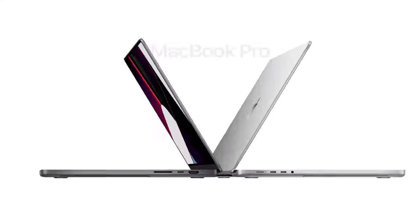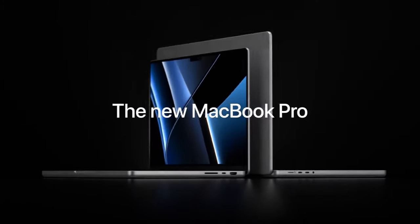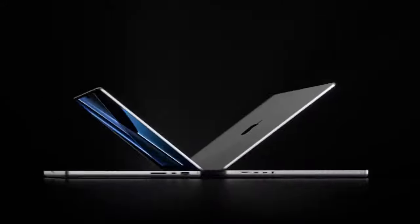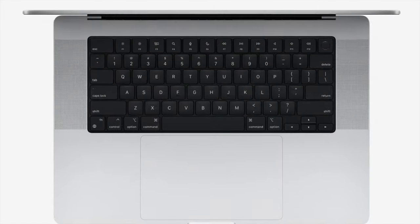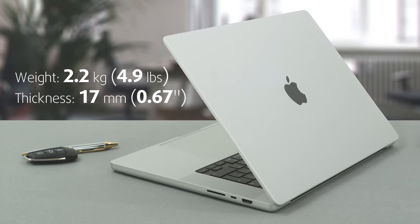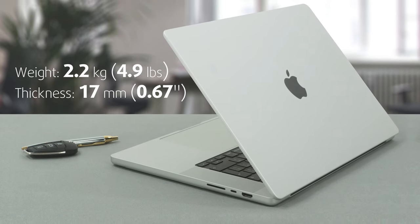The laptop feels clunkier than it actually is. There may be a ton of reasons for that, but we feel that the main one is the rounded corners on the bottom panel, as well as the size of the keyboard deck. Nevertheless, the MacBook Pro 16 is only 17mm thick and weighs 2.2kg, and it is extremely well-built.